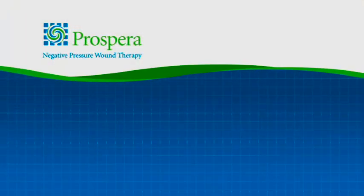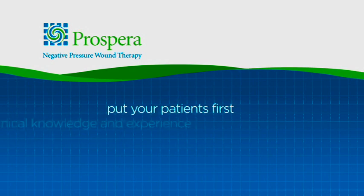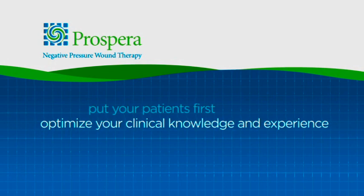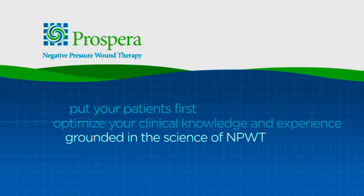We promise you that we will always put your patients first, that we will always design and engineer our products to optimize your clinical knowledge and experience, and that our products will always be grounded in the science of NPWT. Thank you for taking time to have a fresh, common sense look at negative pressure wound therapy. This is a very exciting time to be in the field of wound care, and I invite you to contact us to learn more about Prospera negative pressure wound therapy.